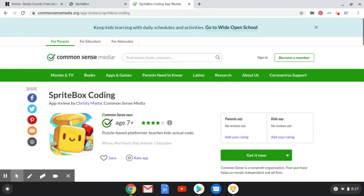Hi everyone, this is Ms. Anne, and today we are going to talk about an app called Spritebox Coding, Hour of Coding. So right now we're starting on Common Sense Media — they have more reviews after we kind of review it today. If you want more information, you can come to commonsensemedia.org.